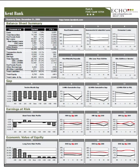ECHO Partners Bank Ratings Report overview. Our bank rating system focuses on capital, asset quality, interest rate risk, profitability, and liquidity. The ECHO Partners Bank Ratings Report provides all the information needed to evaluate every one of these major areas of bank safety.